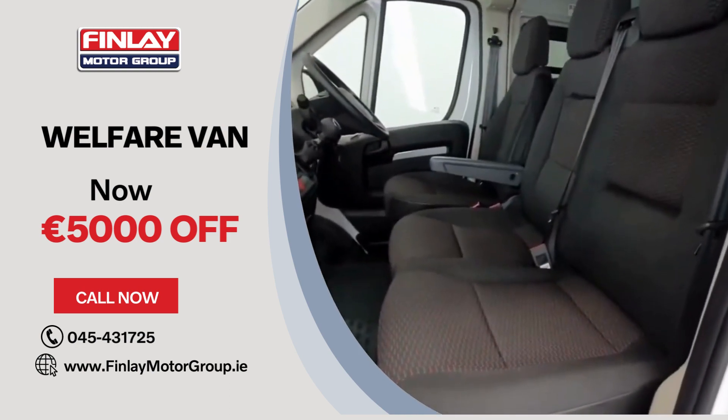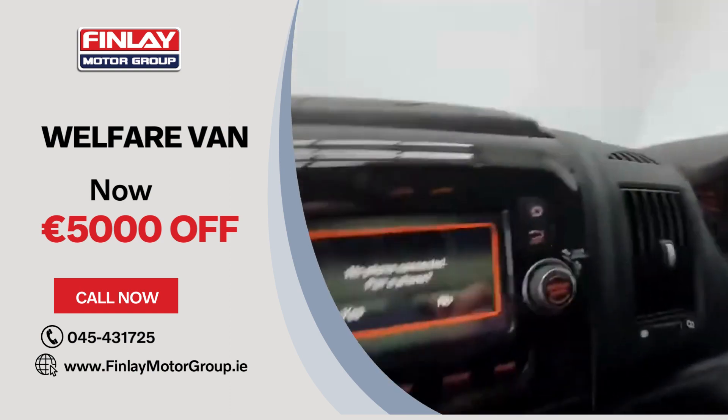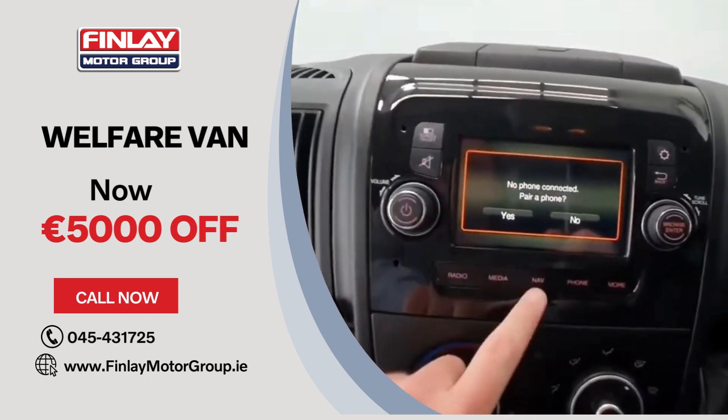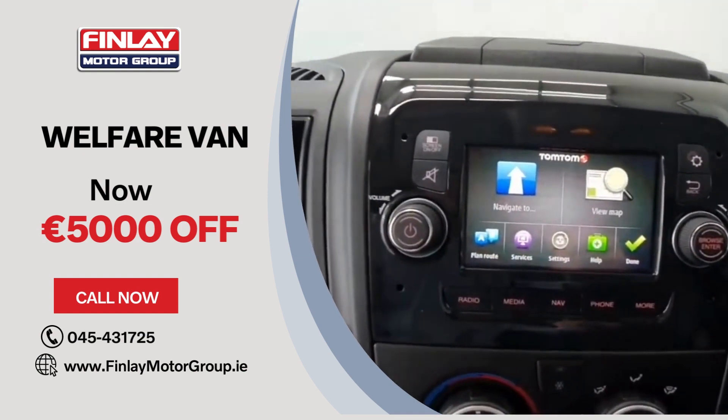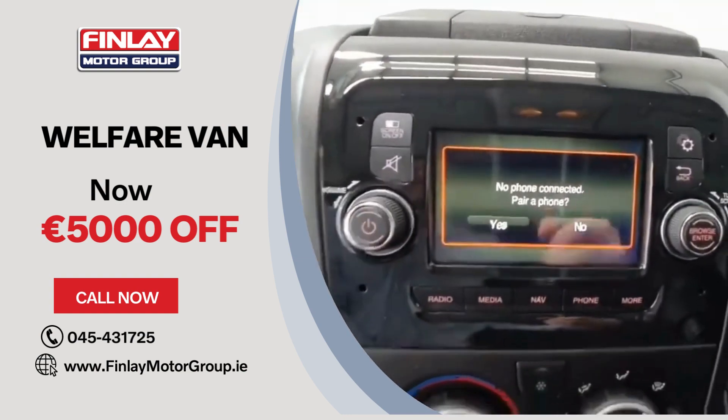Inside it does have three seats for road use, so two passengers and a driver. In the center console you have a nice touchscreen radio system which gives you access to everything from built-in navigation to radio, phone for Bluetooth, calls, and streaming.